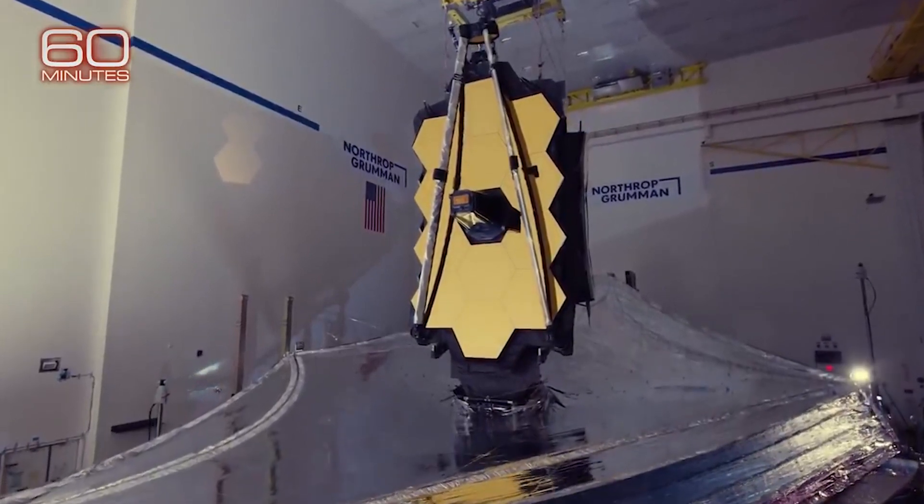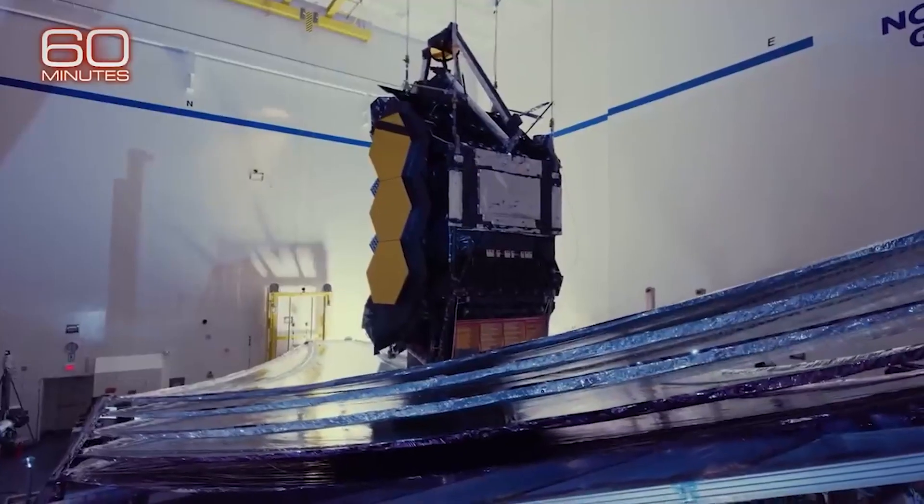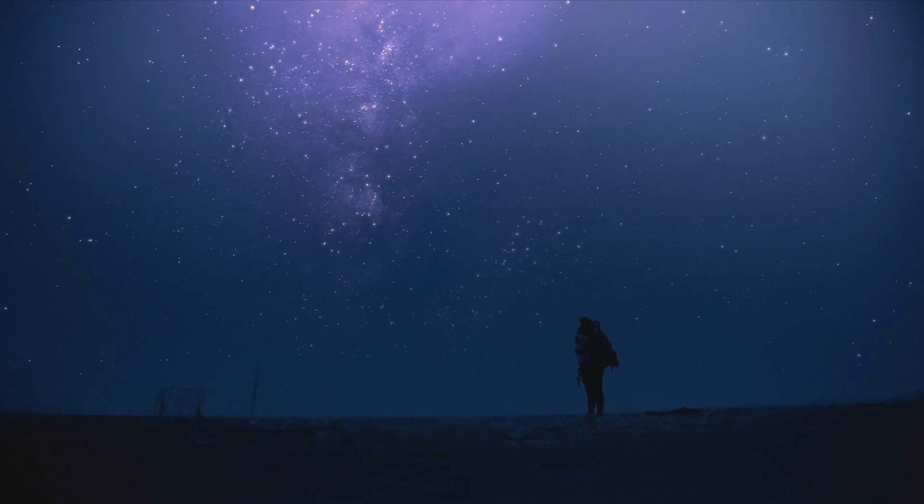But what is it all for? What do you do with the world's most powerful space telescope? The answer is that you use it for all sorts of research, and it might help us answer some of the biggest questions in astronomy.